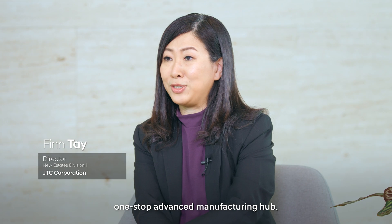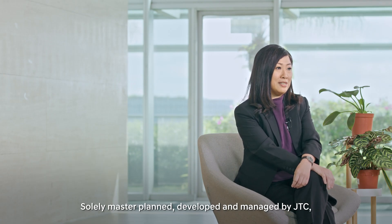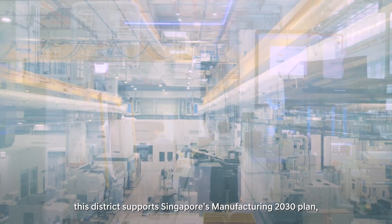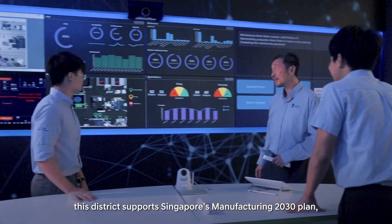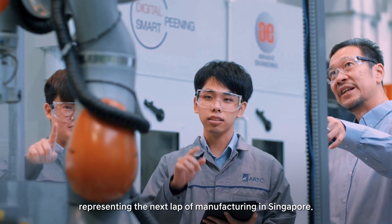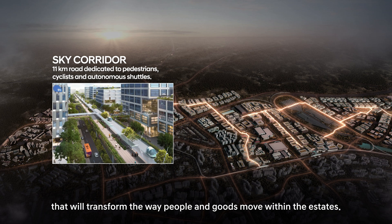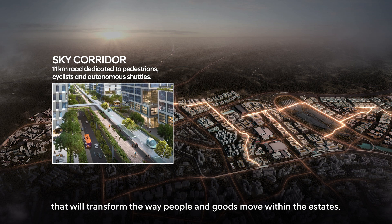Jurong Innovation District will be the Asia-leading one-stop advanced manufacturing hub. Developed and managed by JTC, this district supports Singapore's Manufacturing 2030 plan, representing the next lab of manufacturing in Singapore. JID is a testbed for new mobility solutions that will transform the way people and goods move within the estates.